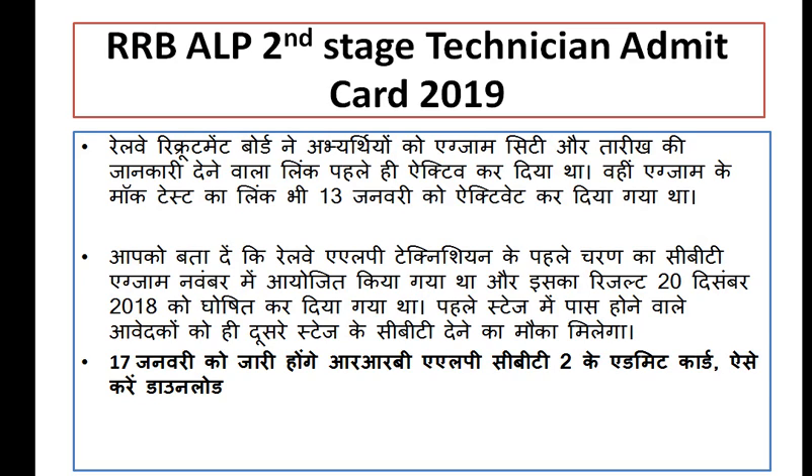The Railway Recruitment Board has announced the exam. The exam link for the 11 January exam has been given. You can find the online exam link through the official website, where the link is now activated.